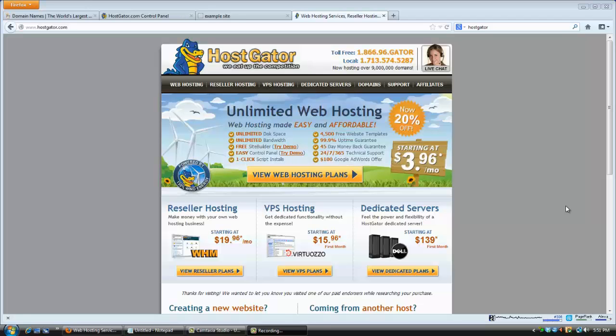Hey, what's up everybody, Matt Day here. Today I want to show you how to create your very own WordPress site using Hostgator hosting. I'm going to show you how to get Hostgator hosting for your first month for only one penny.